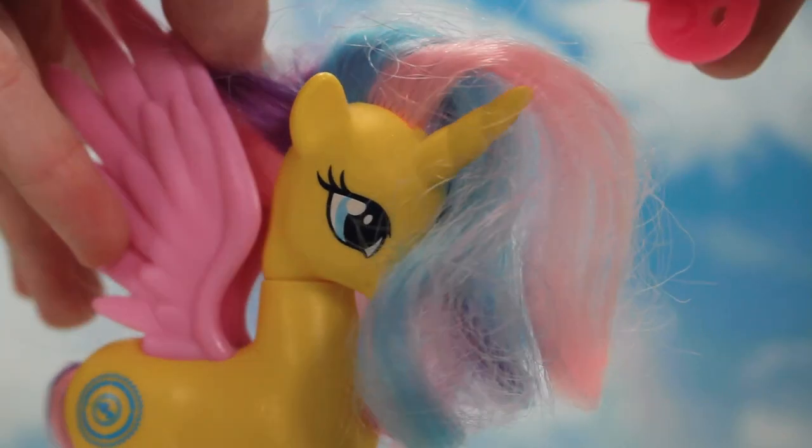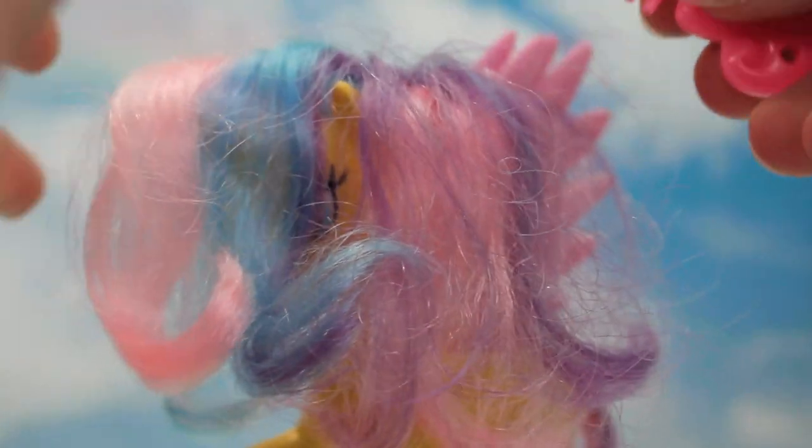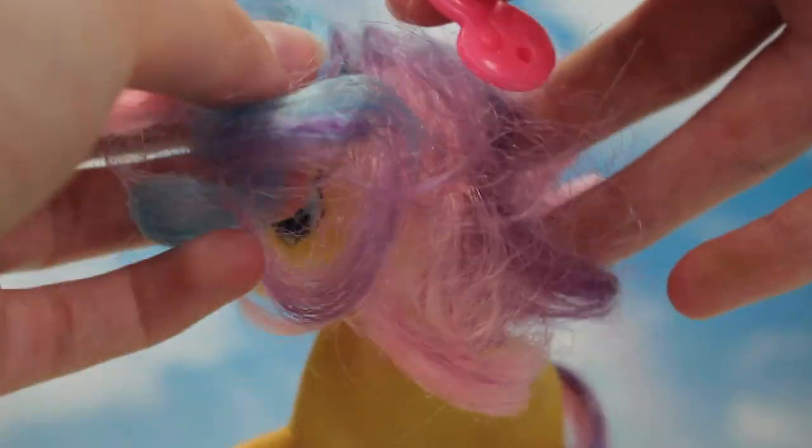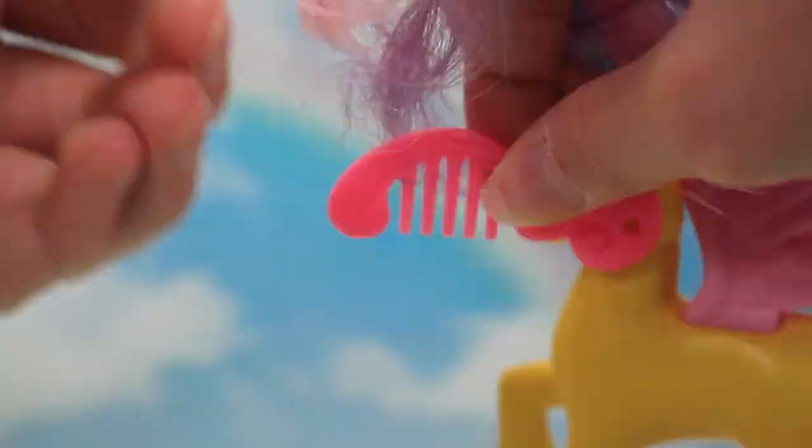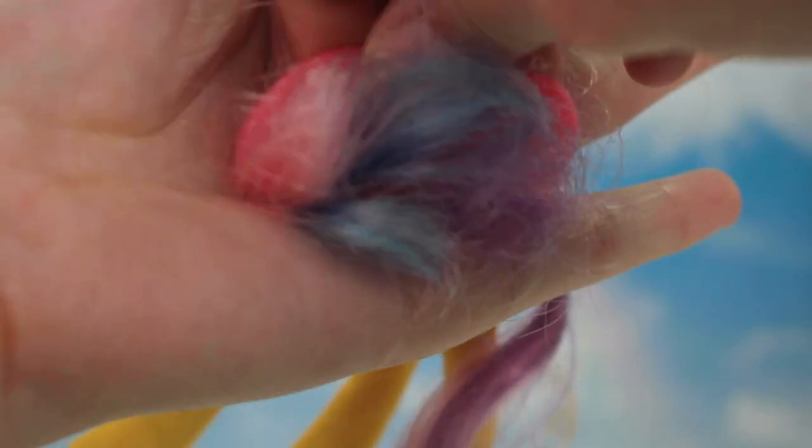I'm going to try and see if I can brush out the knots with this little pony brush. It doesn't really work because it's plastic — I might try an actual hairbrush and soak it — but I'm seeing if this would actually work. It's doing something, like it's a lot straighter.